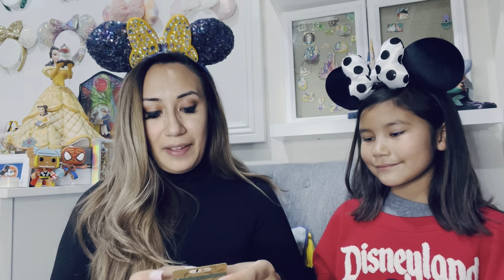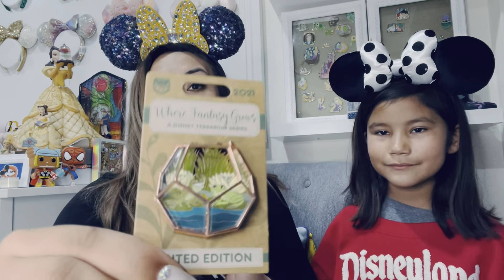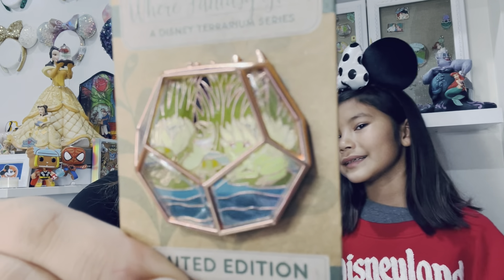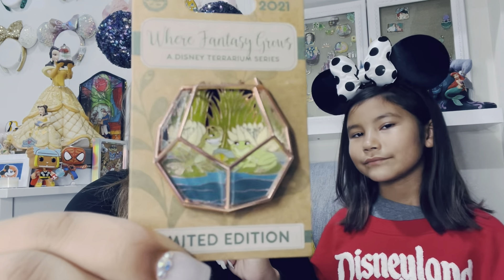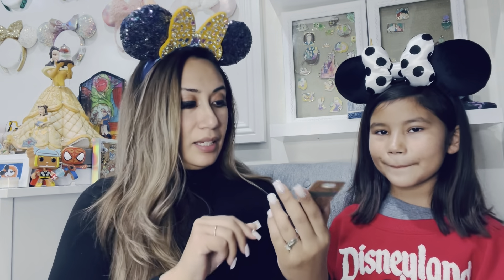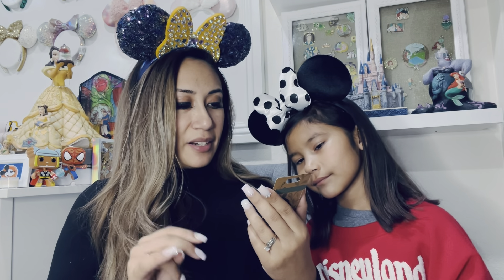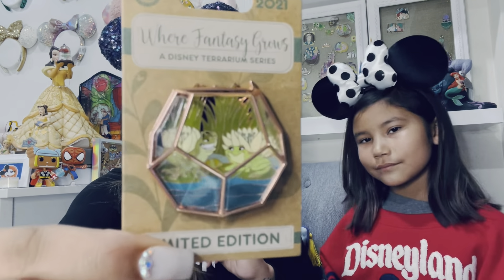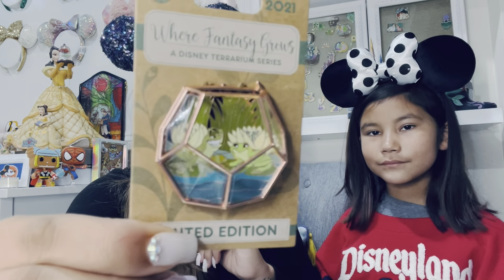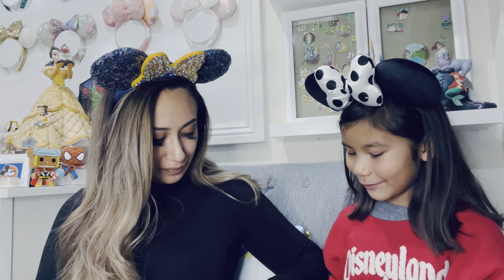I do have a Princess Tiana collection, which is Princess and the Frog, and I ended up getting this one to add to it. It's a limited edition. It's kind of like the Pascal one. This is called Where Fantasy Grows, a Disney Terrarium series. I have the Pascal one as well, which is really cute. I am looking for the Flounder one but I do not have it. There is a Flounder one — it's super cute. I hope we get to find it.